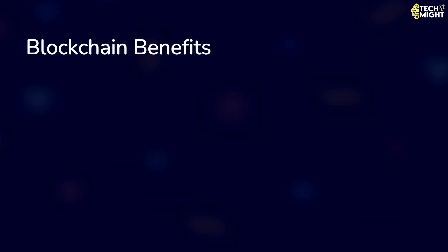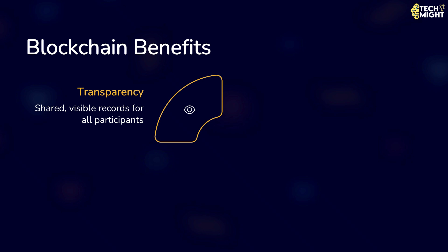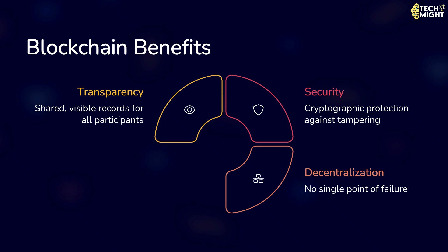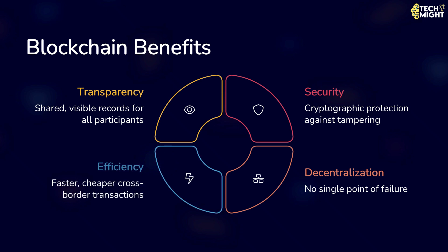Now, let's discuss the benefits of blockchain. Blockchain offers transparency so everyone can see the same record. It provides security through cryptographic protection and decentralization, making tampering extremely difficult. It ensures decentralization with no single point of failure. It delivers efficiency in certain cases by enabling faster and cheaper cross-border transactions compared to traditional methods.